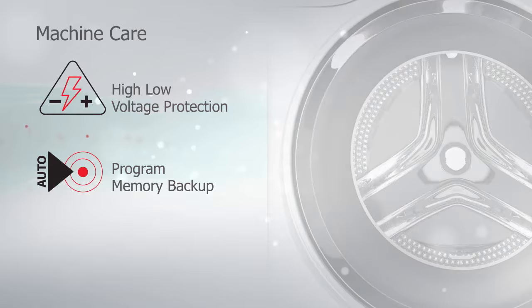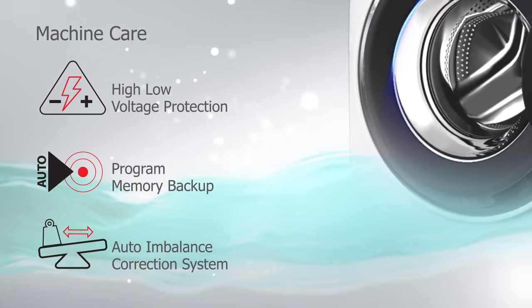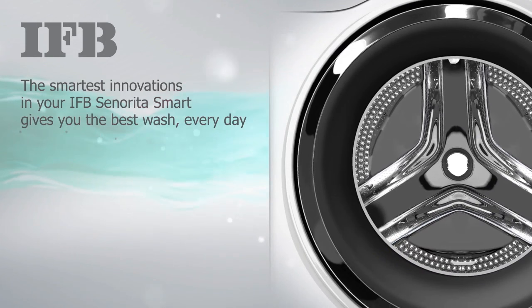The auto-imbalance correction system automatically redistributes the load of unbalanced clothes, making the machine stable during the spin cycle. The smartest innovations in IFB's new range of washing machines give you the best wash every day. So bring it home today!